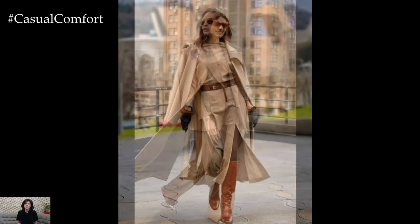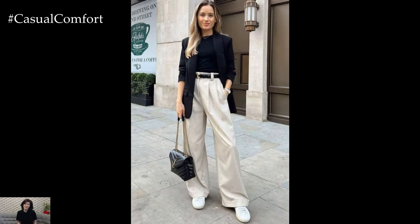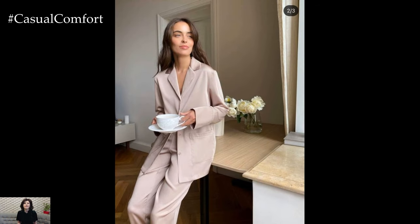When it comes to footwear, opt for styles that are both stylish and practical for spring. Ballet flats, loafers, and slingback pumps are versatile options that pair well with a wide range of outfits, while espadrilles and block-heeled sandals add a touch of summery charm to spring ensembles. Choose footwear in neutral tones or soft pastels to complement your outfit without overpowering it.